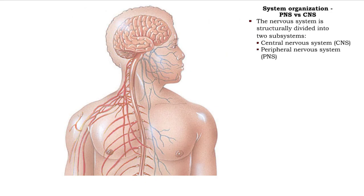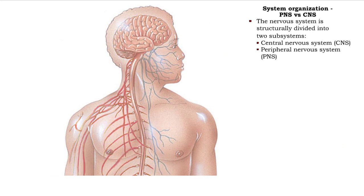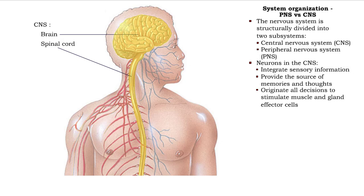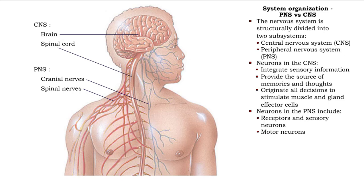The nervous system is structurally divided into two subsystems. Association neurons, located entirely in the brain or spinal cord, make up the central nervous system. Receptors and sensory neurons, and motor neurons in nerves, make up the peripheral nervous system.